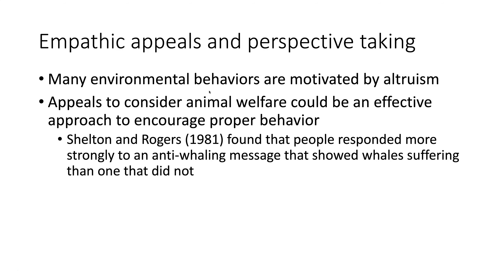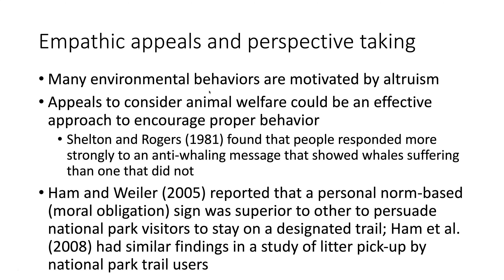Empathetic appeals and perspective taking are really effective in many ways. In an outdoor recreation setting, Sam Ham and Whaler reported that a personal norm — in other words, a moral obligation sign — was better than others at persuading park visitors to stay on trails. If you appeal to these moral obligations, which are often empathetic appeals, and use perspective taking within that, it's going to be more effective. Ham also found that personal norm-based messages increased the amount of litter picked up by National Park trail users. When you try to have the reader or viewer take the perspective of the thing you're trying to protect through the signage, that can be an effective approach in signage design.